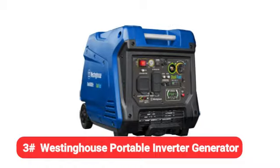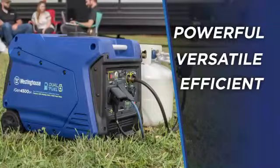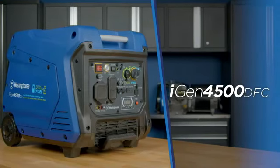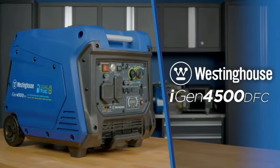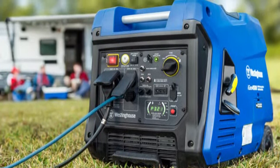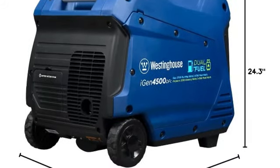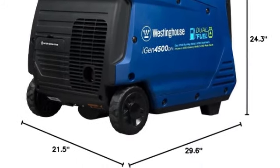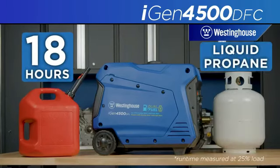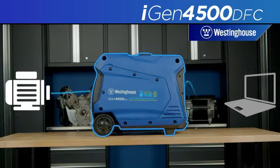Moving on to our third pick, the Westinghouse Portable Inverter Generator. This dual-fuel Westinghouse portable generator runs on gas and propane, so you never need to worry about being unable to find a fuel source. While you have to pay more for propane fuel upfront, you get more out of it because it burns longer and won't degrade as fast as gas. This 4,500-watt model provides up to 18 hours of runtime on a 3.4-gallon gas tank, and because it has an inverter, it kicks into high or low gear as necessary to save fuel.